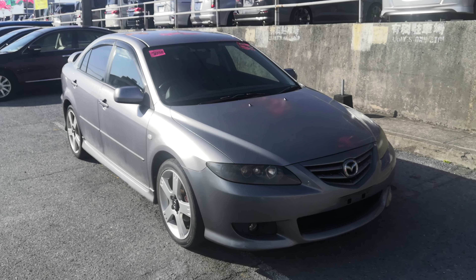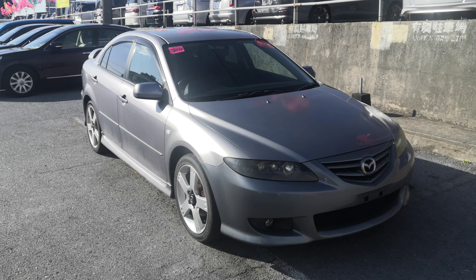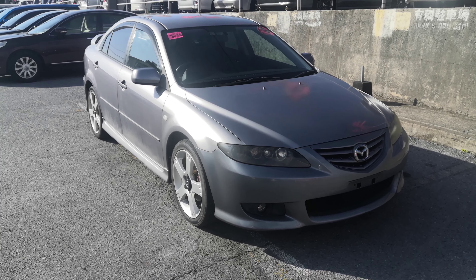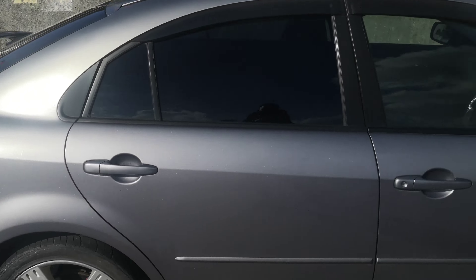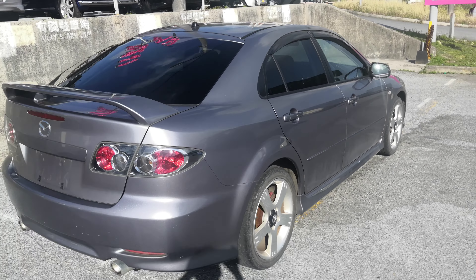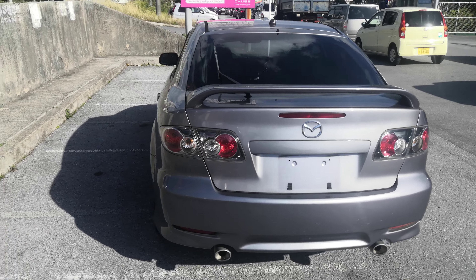Hey everybody, this is Don over at John's Used Cars and I'm going to show this 2005 Mazda Atenza that just came in. It's got just over 91,000 kilometers on it, which is about 55,000 miles. Let's take a look around and show the features inside, but first I'd like to ask you to please watch the video until the end. I do go over a lot of information — things like road tax, JCI, insurance — cover all that and more. Please bear with me until the end. If not, stop on by or give me a call.